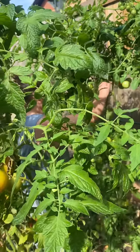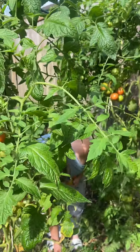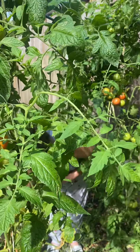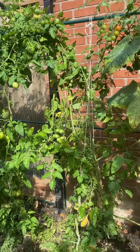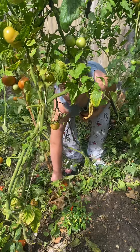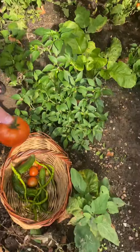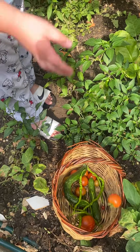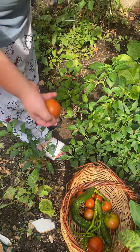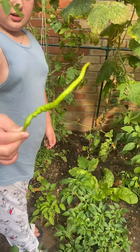These are really big. Tiny one. Get your baskets in there. Let me try and get them first. Look at these.